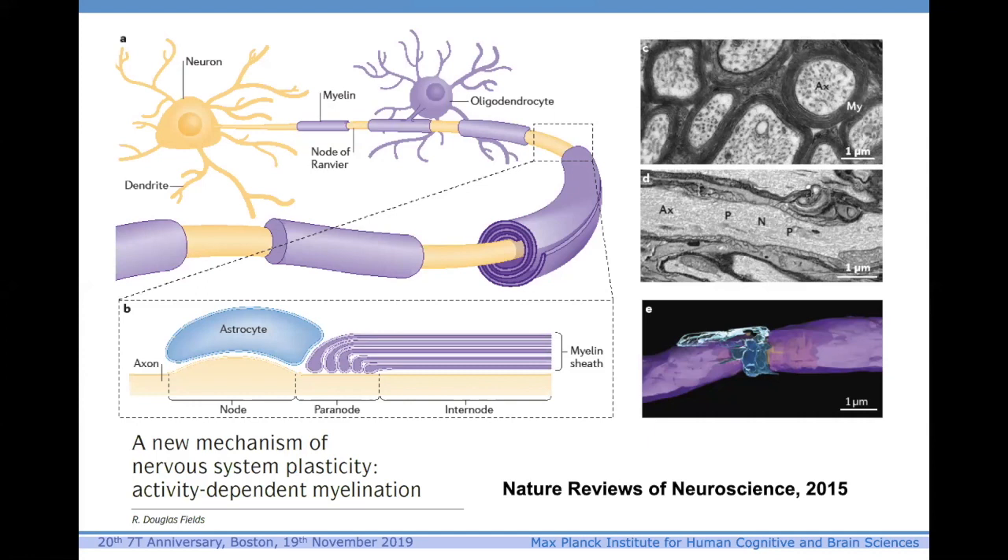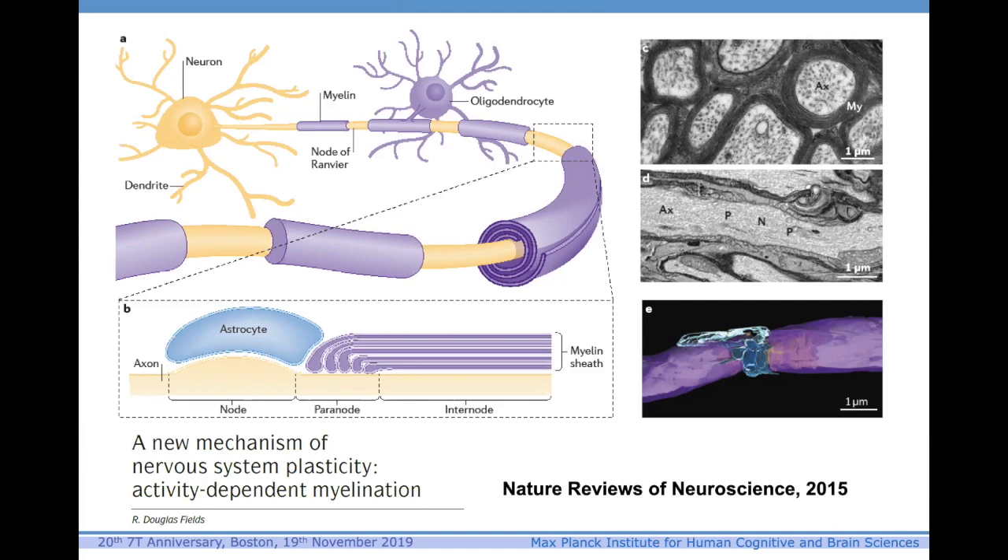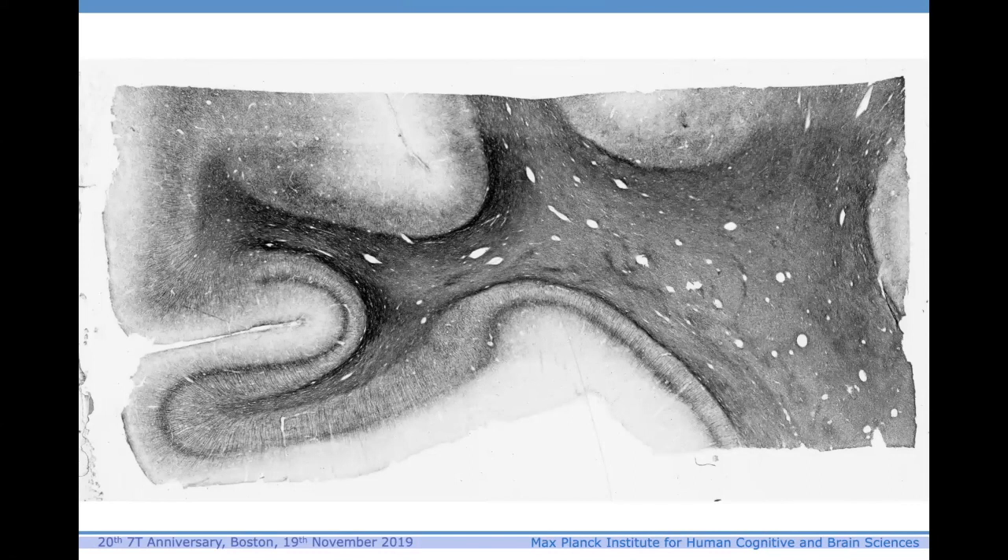If anyone's interested in the concept of nervous system plasticity depending on myelination, there's an extremely good review by Douglas Fields published in Nature Reviews Neuroscience. This gives a very nice introduction as to how the myelin gets where it's going, how it's formed by oligodendrocytes, and how the thickness of the myelin sheath can actually be modulated, driven by neural experience.